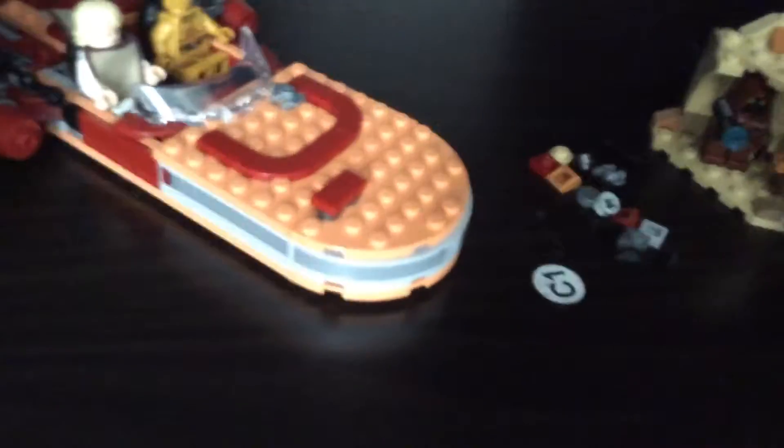Then we have Luke's Landspeeder — this is the 2020 version. It came with the Jawa, 3PO, and Luke. Pretty standard, we've gotten a lot of them over the years.